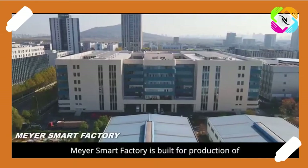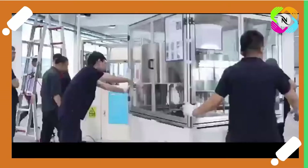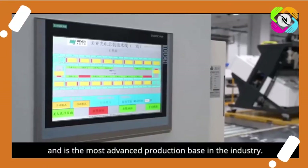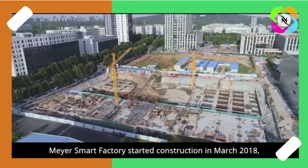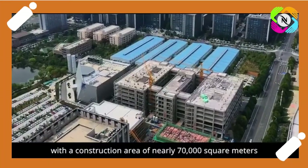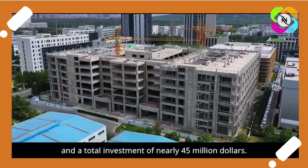Mayor Smart Factory is built for production of color sorters and dental CBCT. The factory has completed its first phase of construction and is the most advanced production base in the industry. Mayor Smart Factory started construction in March 2018 with a construction area of nearly 70,000 square meters and a total investment of nearly 45 million dollars.